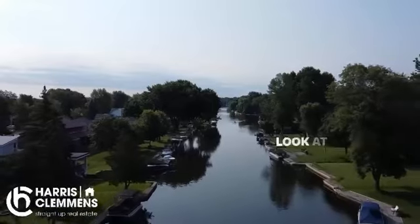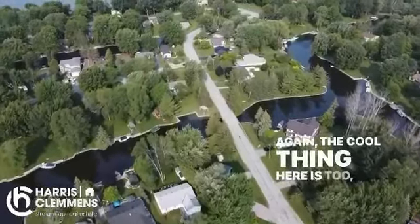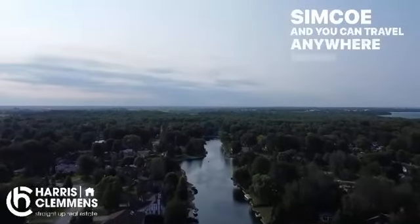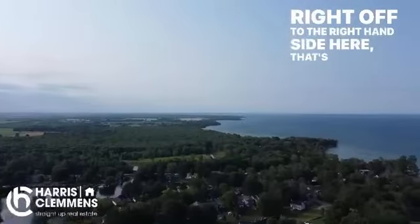You've got views looking at the canal from almost everywhere in there. Look at how nice that is — that was in the morning. The cool thing here is you have almost a 40-foot boat slip. You leave right from your property, head into Simcoe, and you can travel anywhere around the world. Right off to the right-hand side here, that's Lake Simcoe.